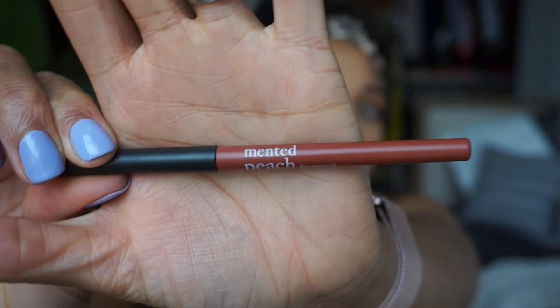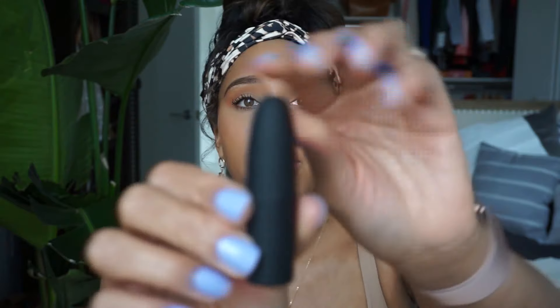Alright, now we're moving on to lips. I am going to line my lips with the peach liner, and then I'll be wearing Peach Please in the matte shade.